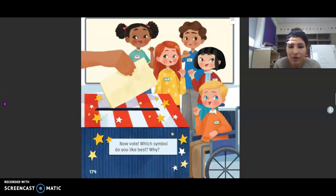Now, vote! Which symbol do you like best and why? I'm going to go back to each one and tell you the student's name, their favorite symbol, and one reason. After that, you're going to pick your favorite symbol and why.